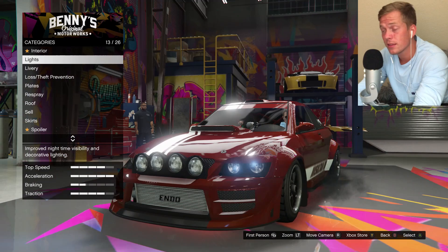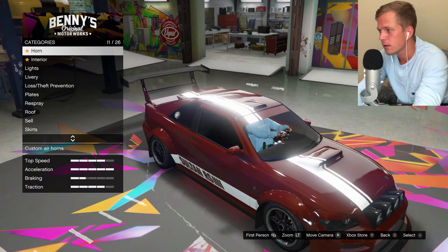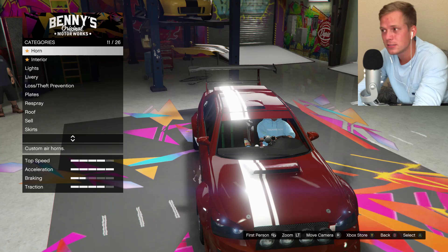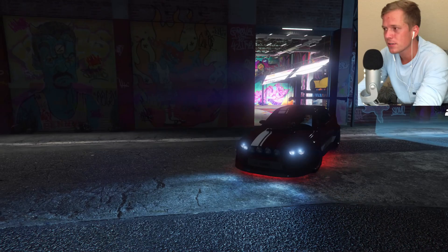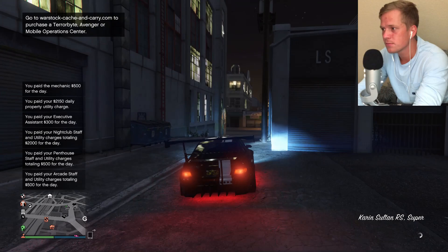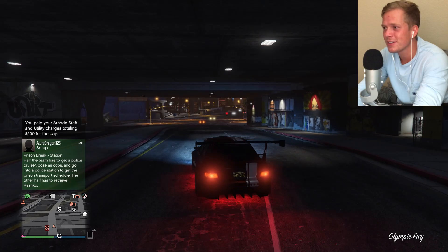I think that's it, guys — I think that is it. Man, that is nice. That is a beautiful, beautiful car. I'm really happy with that. I hope you guys like it too. I'm a big fan of that livery — it's just enough, because some of those liveries are just kind of over the top, but this one is much, much more subtle. And look at those neon lights — this car is awesome.